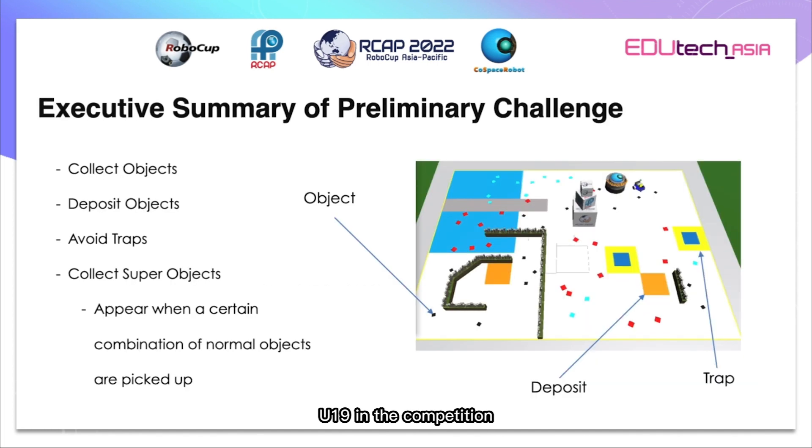In the competition the main aim is to collect objects and then deposit them in order to get points. However, sometimes if you collect them in a specific order, another object worth more points called a super object will form. You should also avoid traps as they cause you to lose points. They are all labelled in the diagram below.